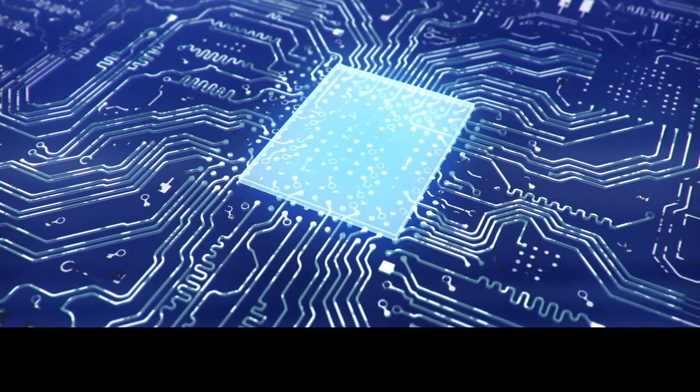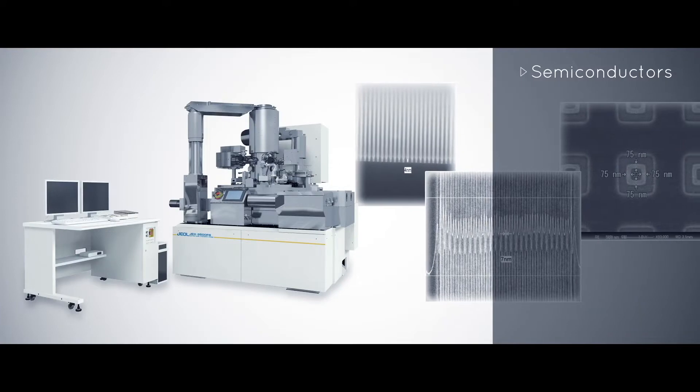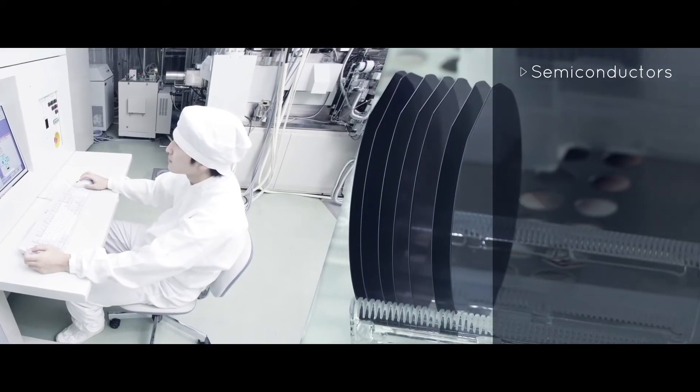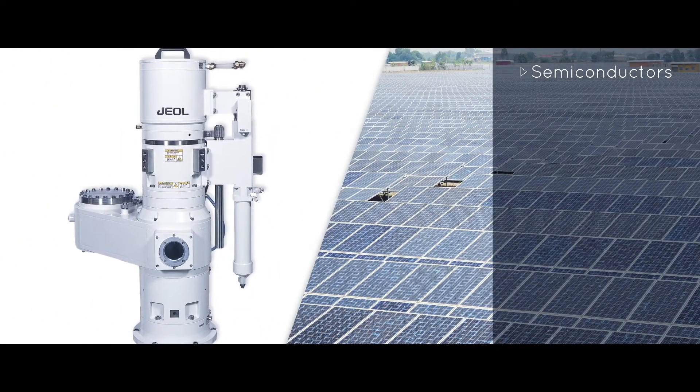In 1967, JEOL released the world's first computer-controlled direct-write e-beam lithography system. This technology is used to write highly accurate nanoscale patterns on substrates, one of the first crucial steps in producing integrated circuits and semiconductor chips.